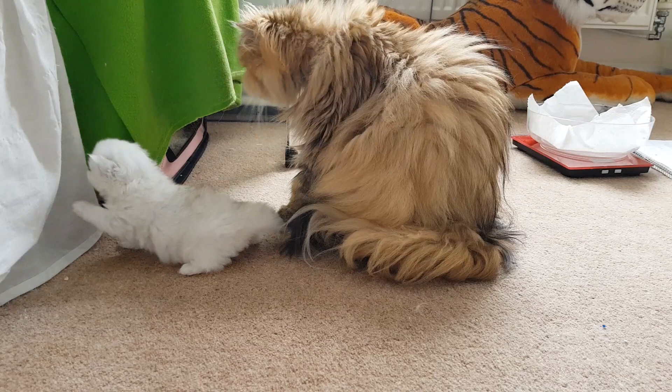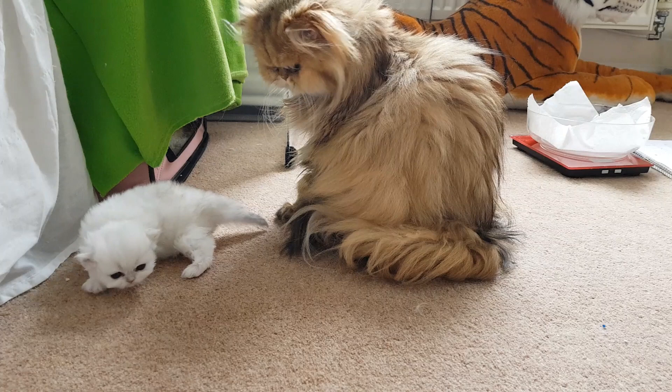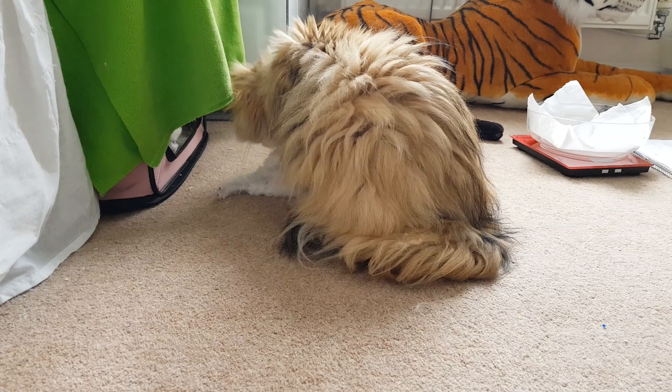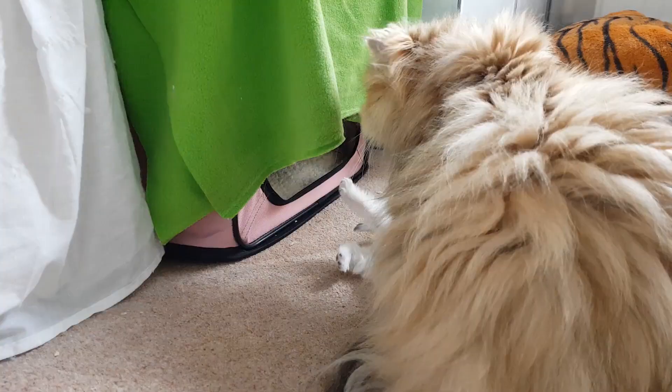Gabby uses sounds — purring, little chirping sounds — to call the kittens to her, and she also uses her paw to guide them when they get close enough. There he is; you can just see him at the door now. He's come forward but he's not sure.